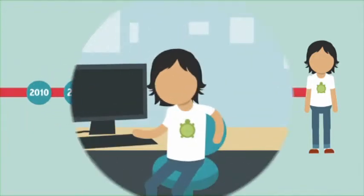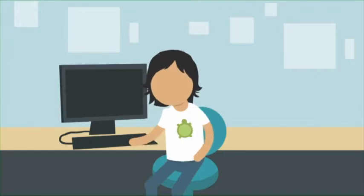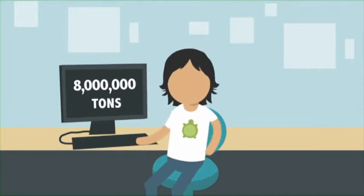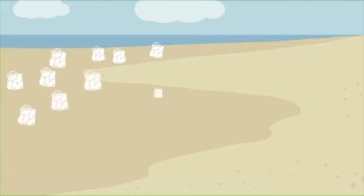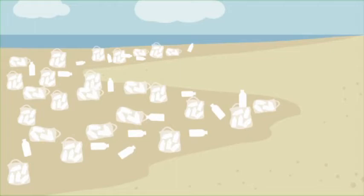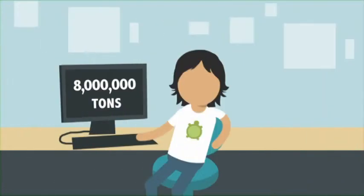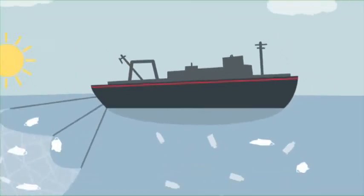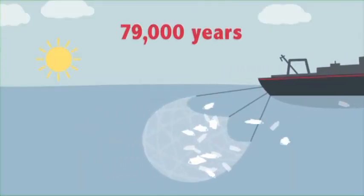A year later, Boyan is working on a project for school. He finds out that about 8 million tonnes of plastic enter the ocean each year. Imagine 50 grocery bags full of plastic on every square metre of every beach — that's how much plastic is in the ocean. Boyan wonders how long it would take for boats to collect that much trash. 79,000 years.